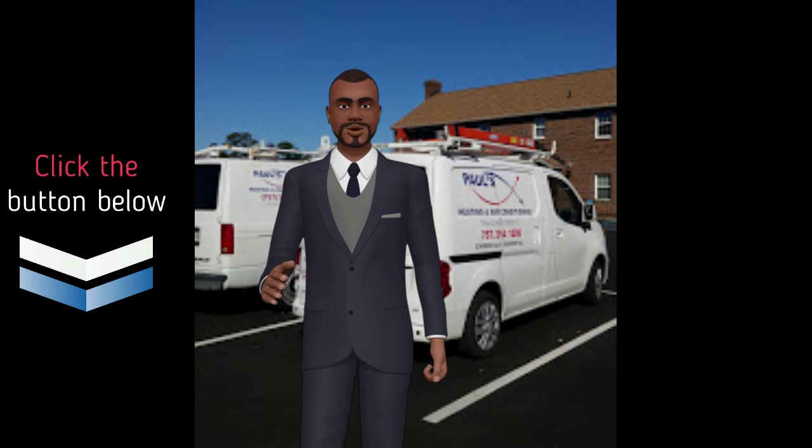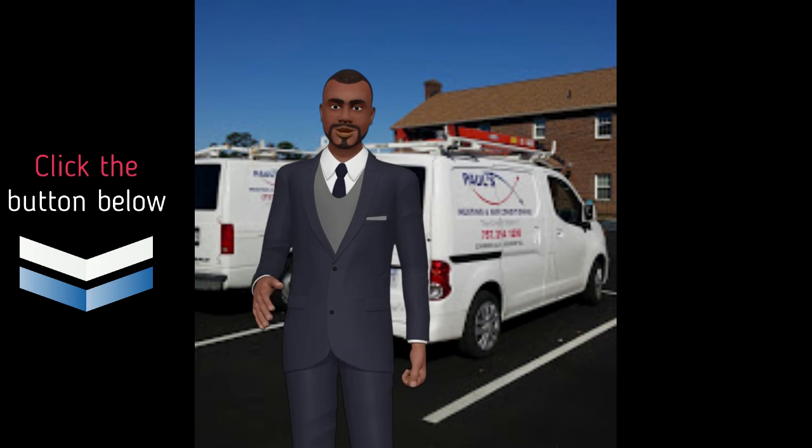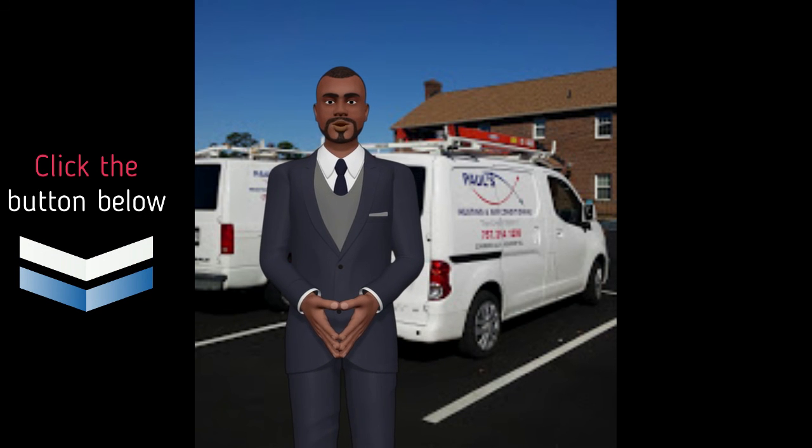For more information, call Paul's Air Conditioning in Virginia Beach, Virginia, or click the link below to visit our website to make an appointment.